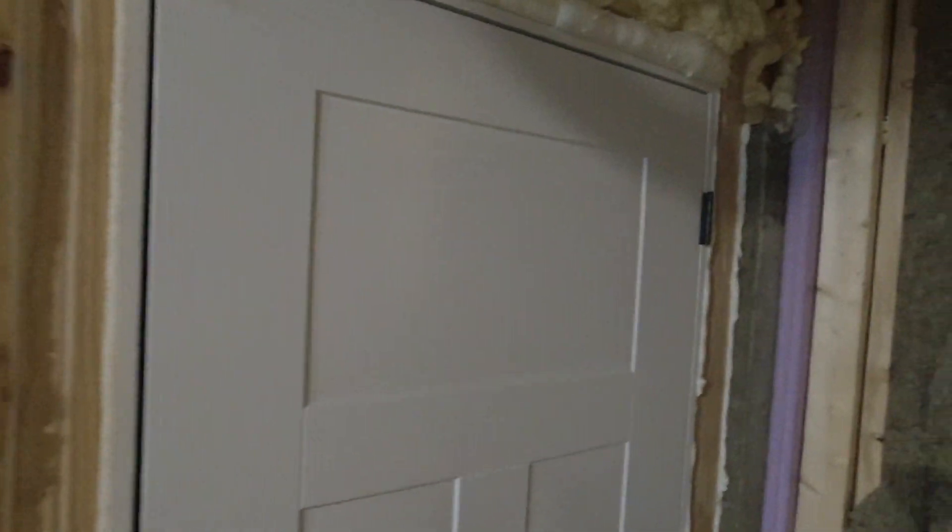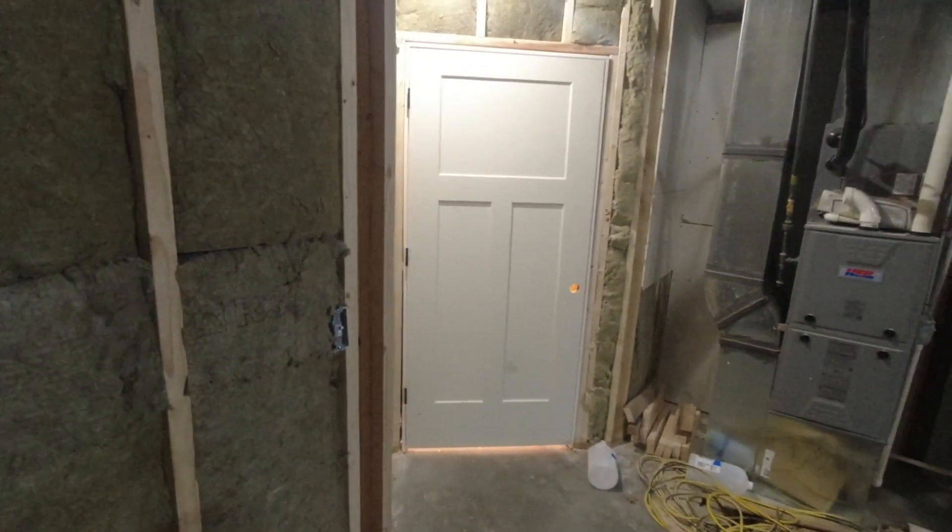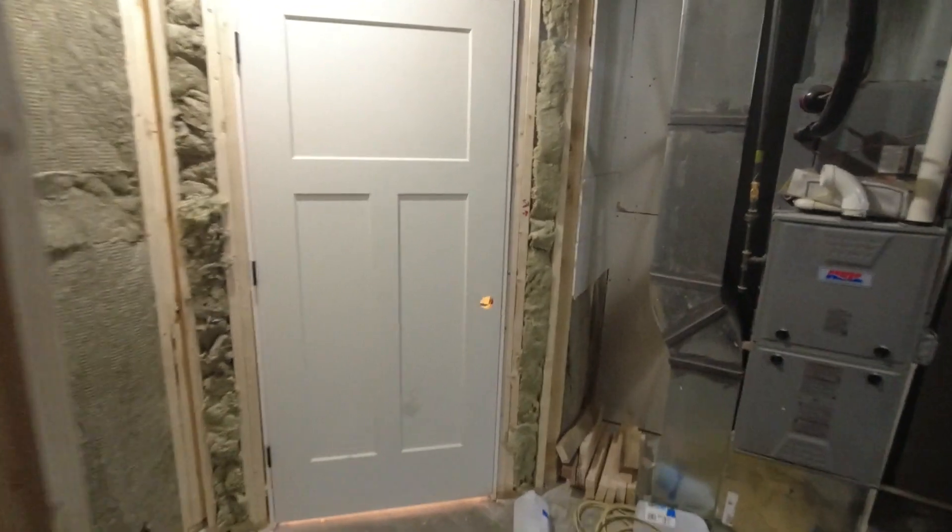I'll take you guys in the same way we started last time, through that exterior access door. And the first thing you'll notice — we have trim, we have doors.